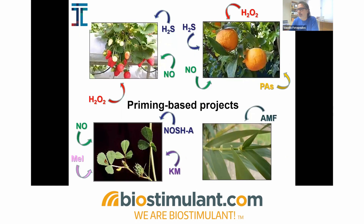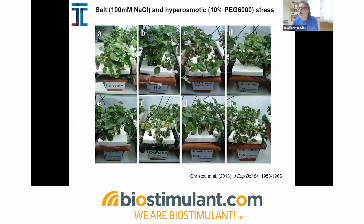So far we've tried many different approaches of priming on different plants, both model plants such as Arabidopsis and Medicago, but also crop species such as strawberries, citrus, tomato, cucumber, and so on. We'll now briefly go through the main technologies we've evaluated through this approach.